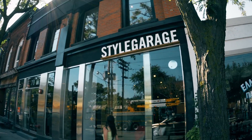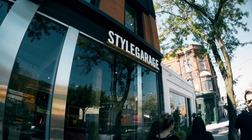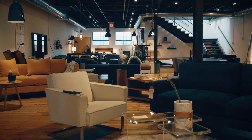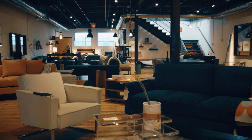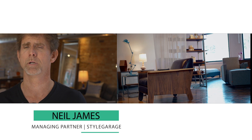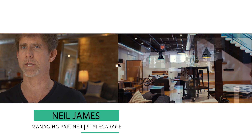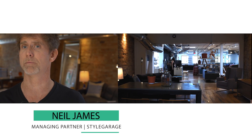Stylegrange is a modern furniture store but we're also a design house, so we design and manufacture about half of what we sell here in the store. The basis for most of the designs is mid-century modern, but from that we've definitely taken an industrial sort of bent on certain things.